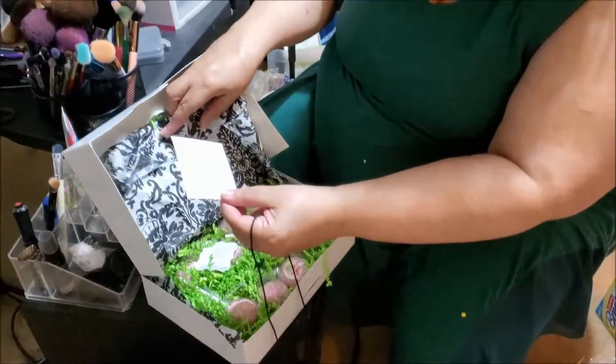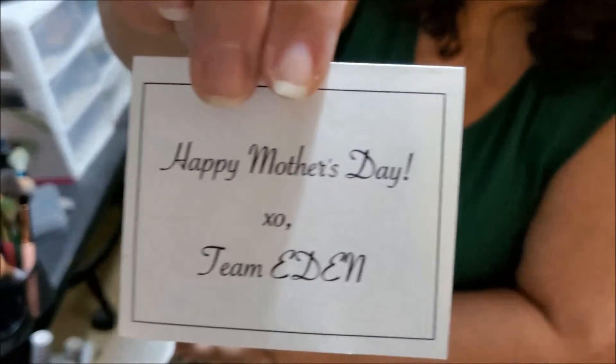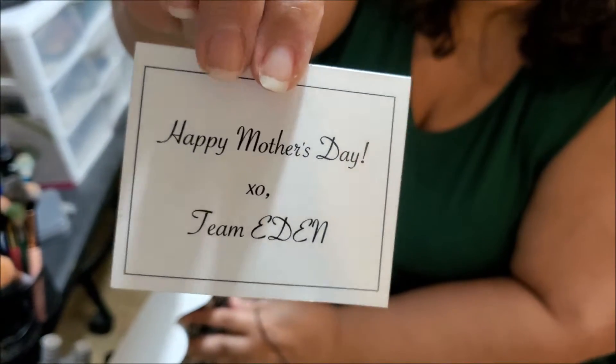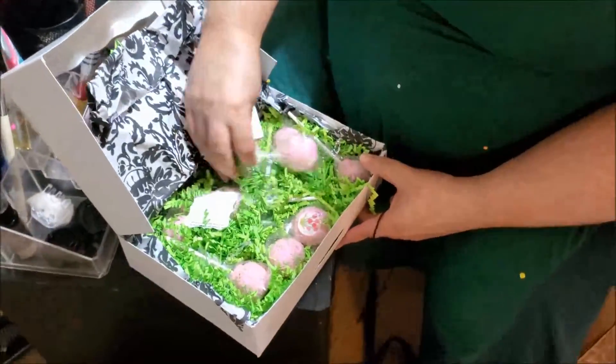'Happy Mother's Day now, XO Team Eden.' That's cool! Thank you, Eden. I really appreciate it. That's so neat.